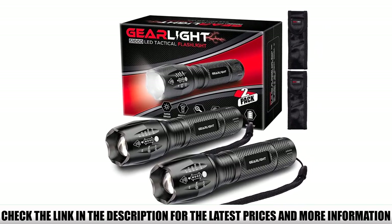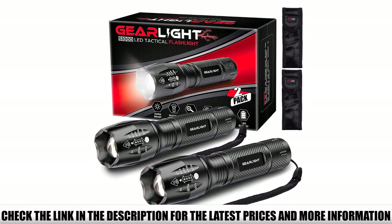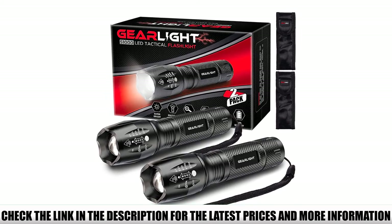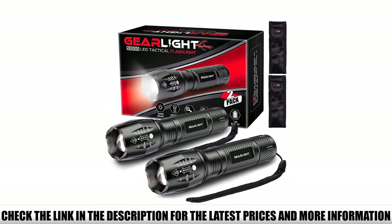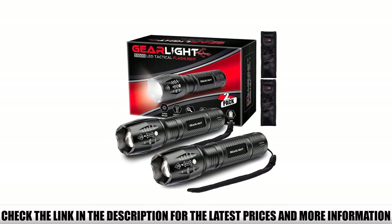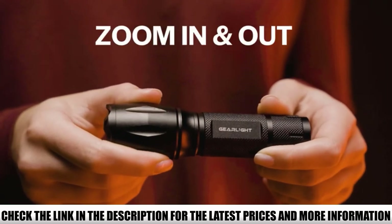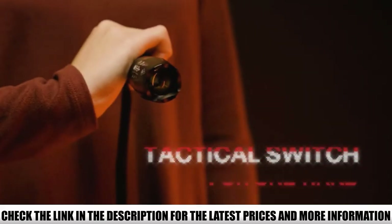Both lights can either illuminate an entire room or focus in on objects up to 1000 feet away. They feature wide to narrow beams and offer five adaptable settings: high, medium, low, strobe, and SOS. With the ability to be powered by either AAA batteries or a rechargeable battery, you'll always have reliable light wherever the trail takes you.